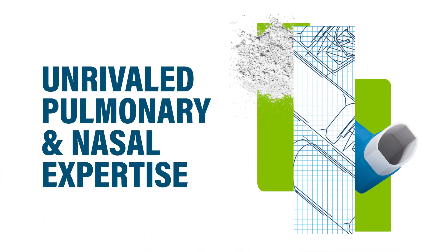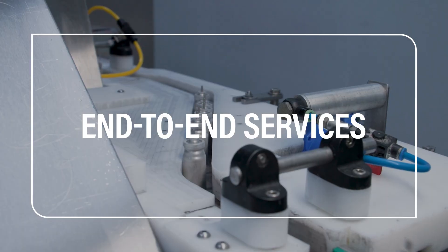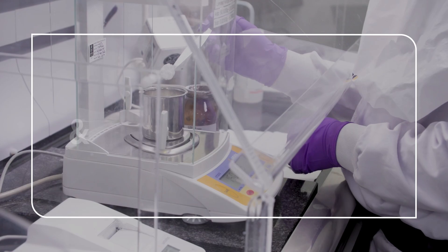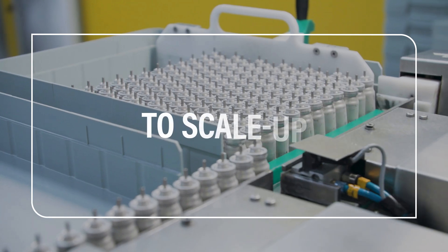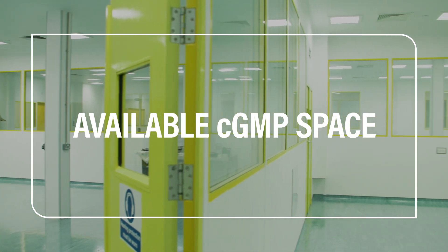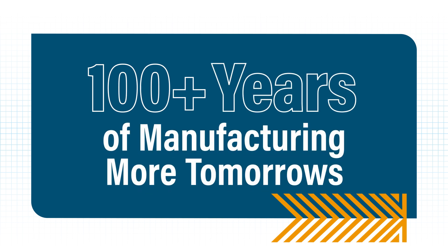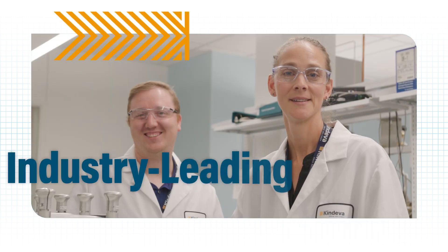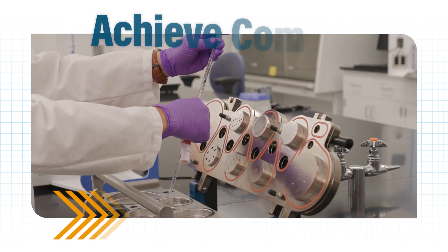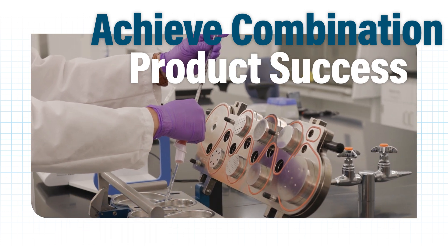Kindeva offers unrivaled pulmonary and nasal expertise and end-to-end services from early-stage device selection and formulation design to CGMP scale-up. With CGMP space available for expansion and repurposing for your product, and over a century of experience manufacturing more tomorrows and a team of industry-leading experts.